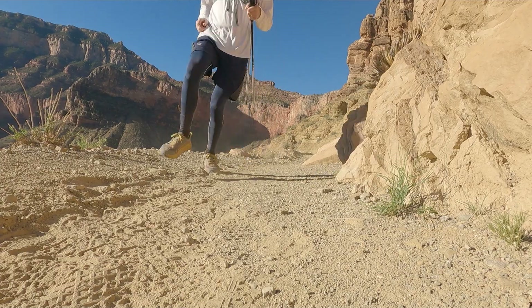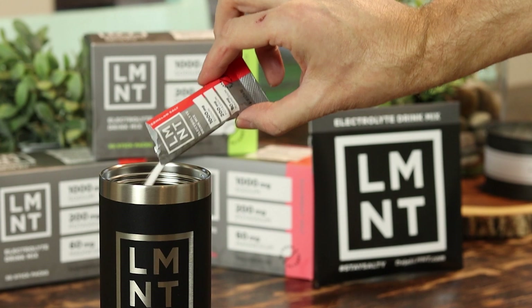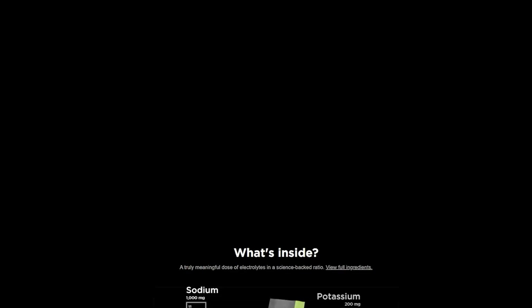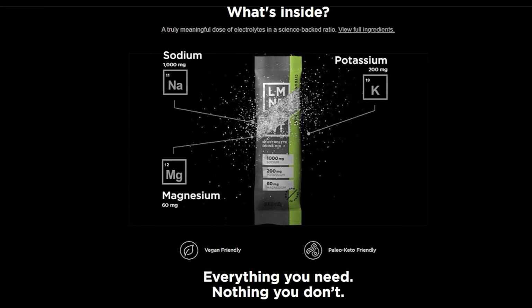Element is an electrolyte drink mix that has all the electrolytes your body needs in ratios backed by science. Your body needs electrolytes to function properly, and when we're active our need for electrolytes goes up. When we sweat, we lose electrolytes and those need to be replaced. If you're following a ketogenic, low-carb lifestyle, your need for electrolytes is even higher, even if you're not active. The problem is it's very difficult to find an electrolyte drink mix that has enough electrolytes and doesn't have sugar. Element has 1,000 milligrams of sodium, 200 milligrams of potassium, 60 milligrams of magnesium, and no carbs, no sugar, no gluten, no added preservatives, no artificial colors — basically no junk.